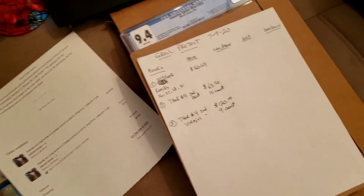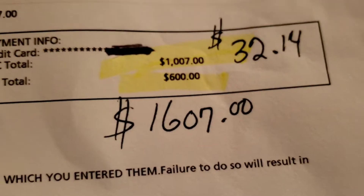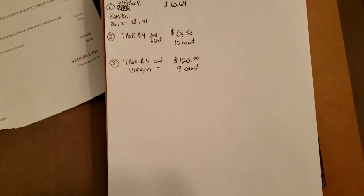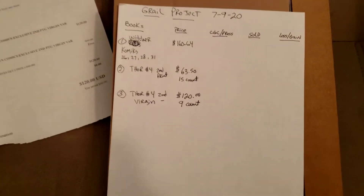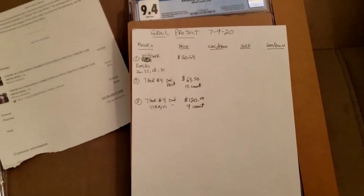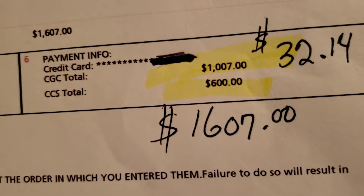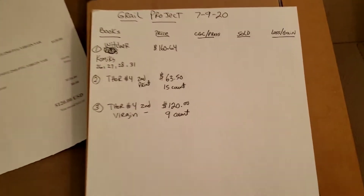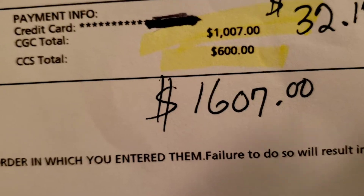You guys saw how much this costs — this is just for the moderns. With this project you're going to see how I kind of work. This is only going to be for one big project. Hopefully it will pan out. You've got to put money up to make money — $1,607 for 50 books. It's either I work for that, or I sell books.